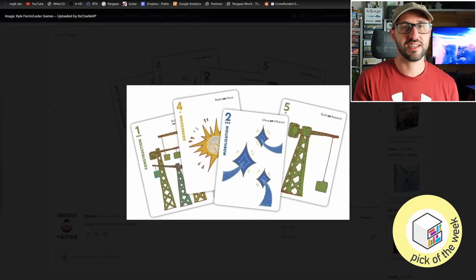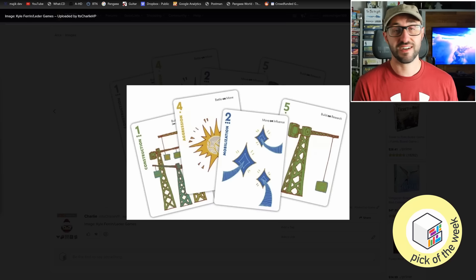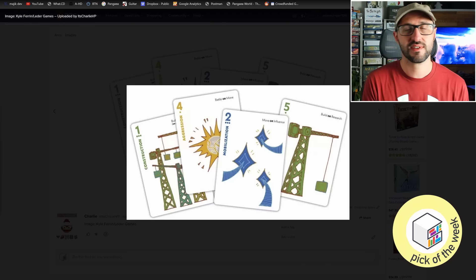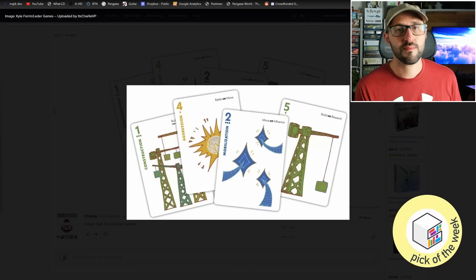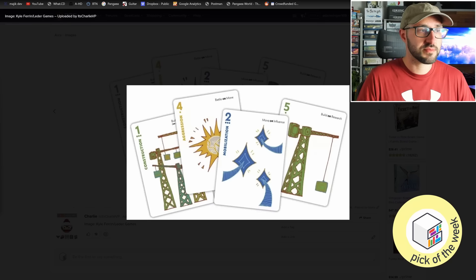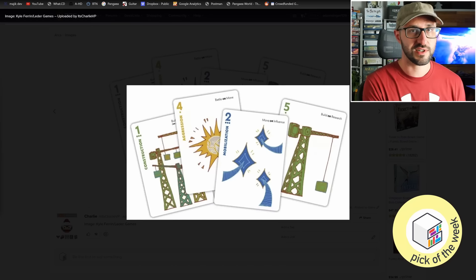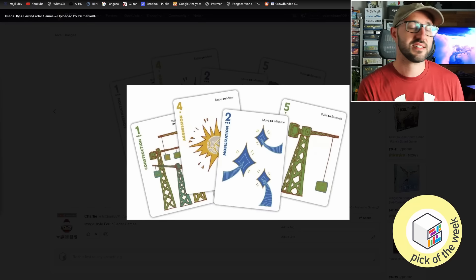The core mechanism is trick-taking, which took me off guard. Usually trick-taking just feels like euchre with a theme slapped on, but there are layers that change how it works here. The different suits allow players to perform different actions, and cards are multi-use — letting you choose between battling, moving, building, or performing research. The higher card wins initiative and acts first, but lower-value cards allow additional actions. You can also discard cards to boost your initiative value, at the cost of losing those actions later.